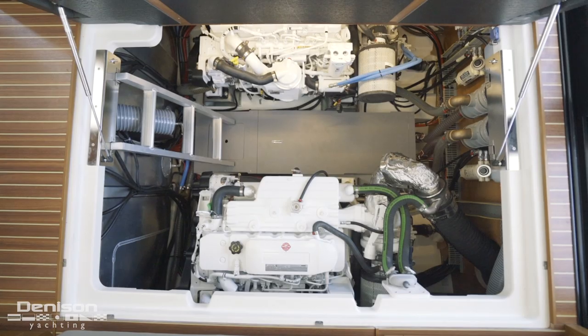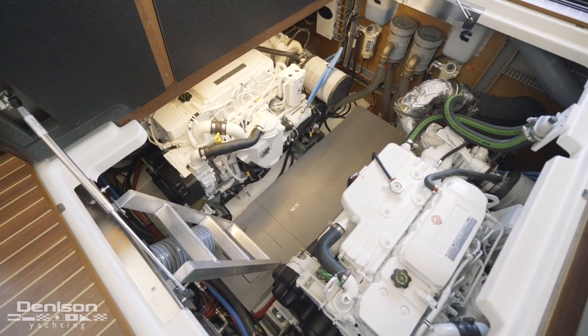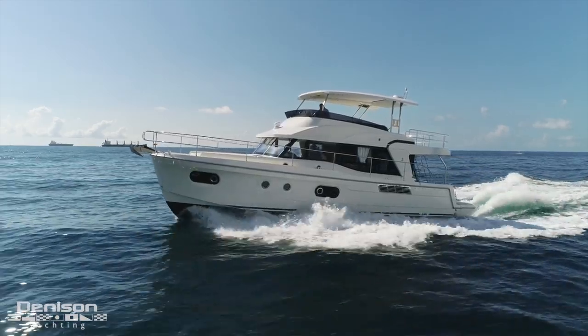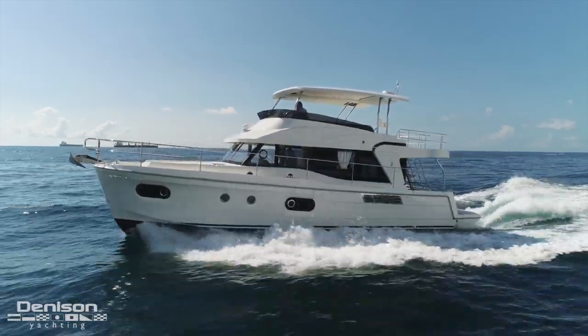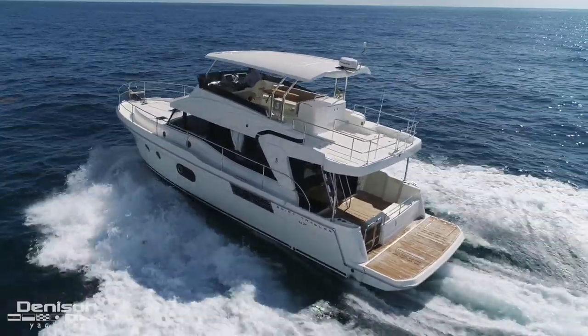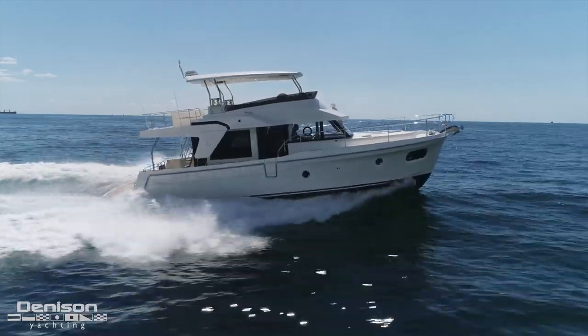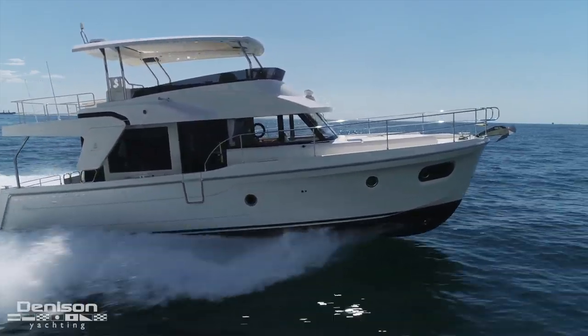Under the hatches are two QSB 6.7 Cummins diesel engines at 425 horsepower apiece. At 1,250 RPMs, this boat cruises at 8.1 knots using 3.8 gallons per hour, giving a range just under a thousand miles. Top-end speed is over 27 knots at 42 gallons per hour with a range of 284 miles.